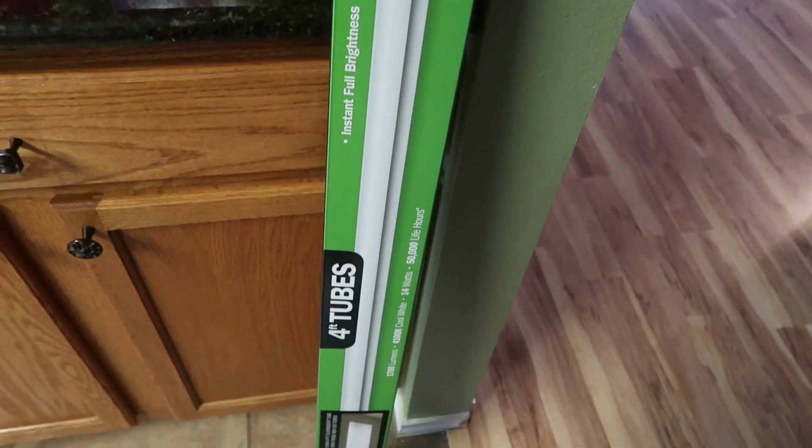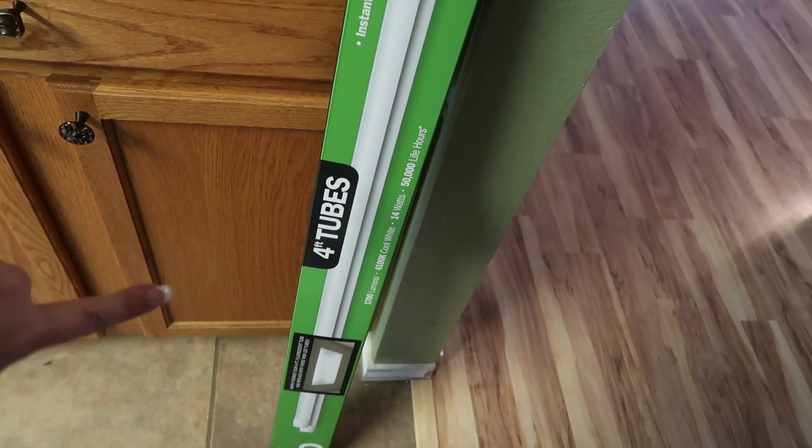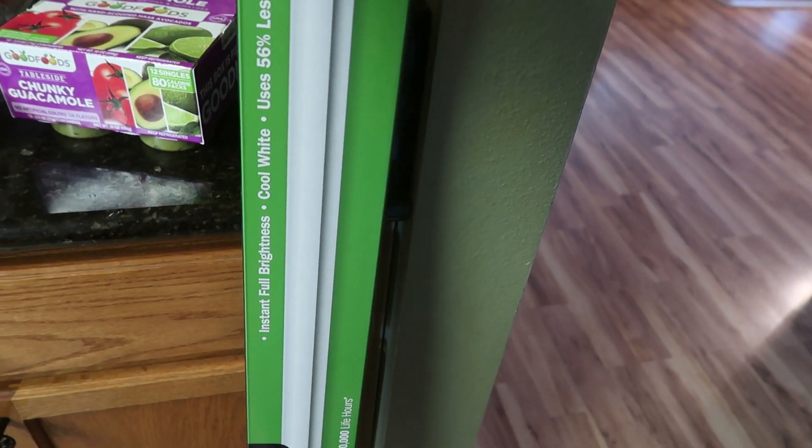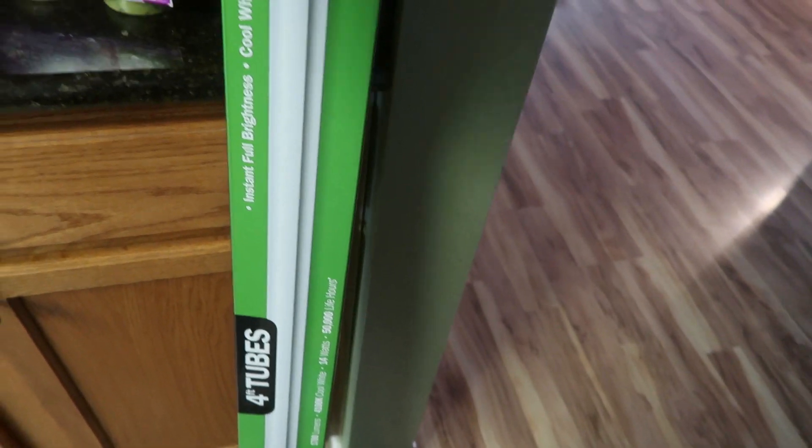Last thing — our garage light is out, so we went ahead and picked up these LED lights. It's four-foot tubes, a two-pack, and this costs $15.99. So there are two lights in here for our garage.